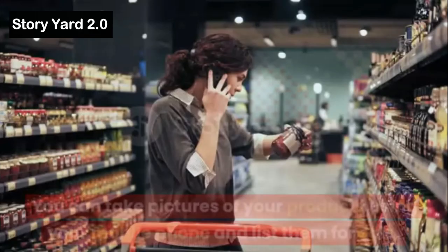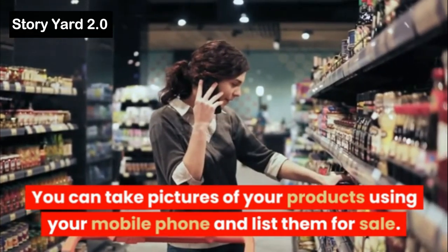Selling Products Online: You can sell products online through platforms like Amazon, eBay, or Etsy. You can take pictures of your products using your mobile phone and list them for sale.